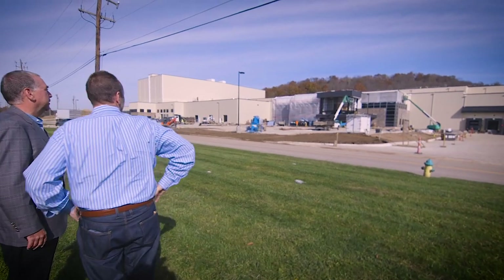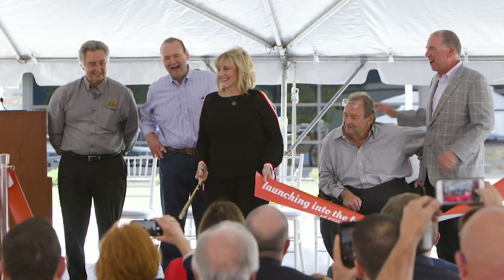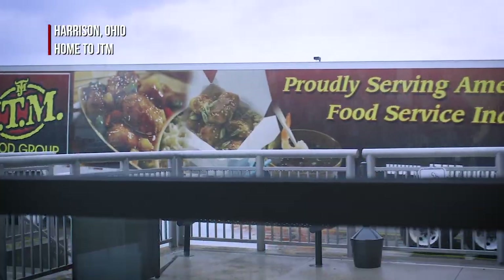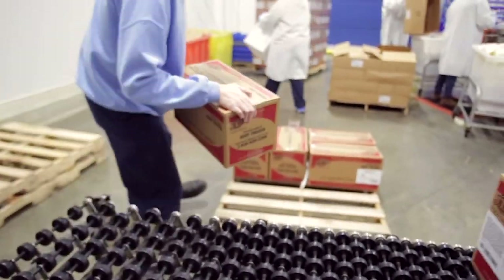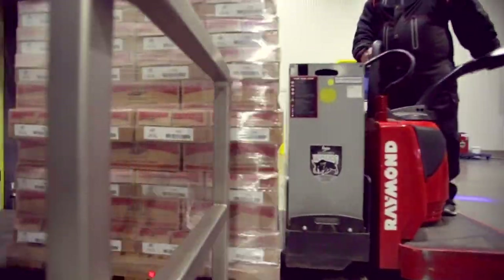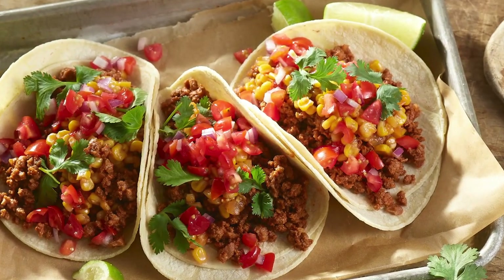JTM is proud to be a growing American company that employs over 500 people who honor the traditions handed down to us. At JTM, we promise never to compromise on quality so you can serve your customers, your families, your students, our servicemen and women the delicious meals they deserve.